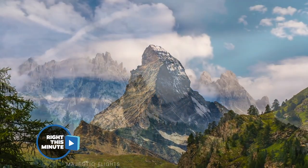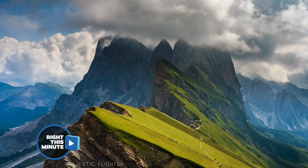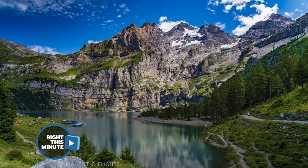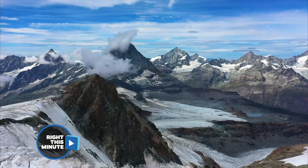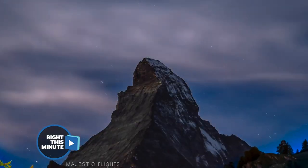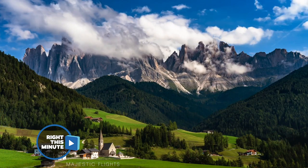Leave it to you to think of candy, but yes it is, and it is beautiful. This was shot over four years using experimental techniques and methods in 4K. There are more than 10,000 raw photos captured in this video by Majestic Flights. If some of these places look familiar, that's because they are — including the Matterhorn and Saint Magdalena.